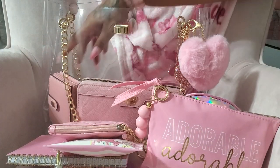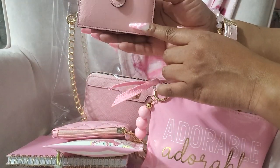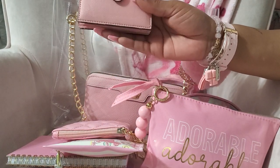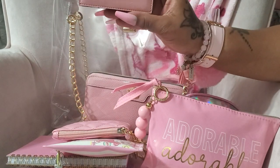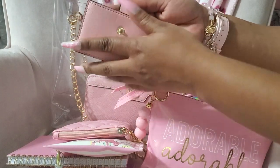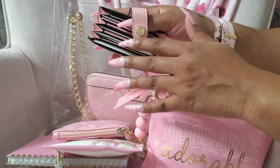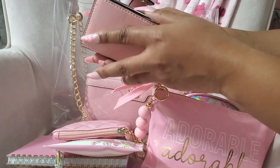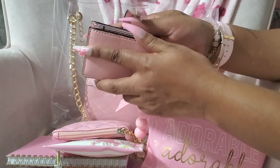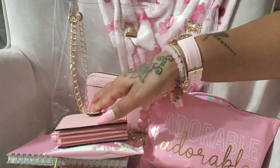I missed out on the one from Victoria's Secret and I really wanted one. Then I saw this one day on Shein and I was so happy — it was the perfect pink and I think I paid five dollars for it. I have all of my cards in here — my insurance cards and extra cards — because it can hold so much. It's really spacious, so I was happy to find this since I didn't get the one from Victoria's Secret.